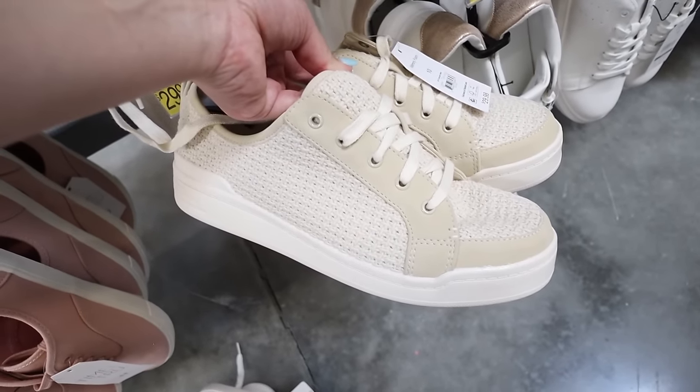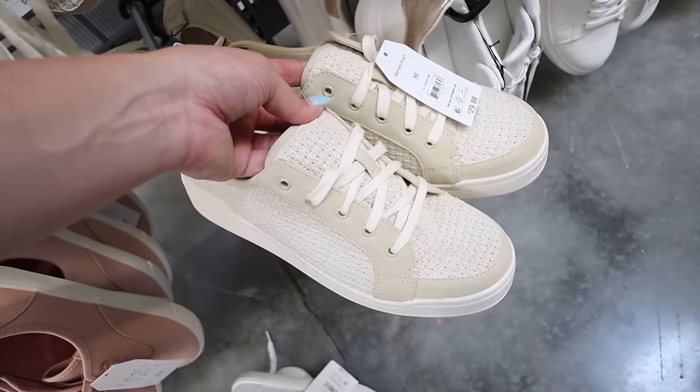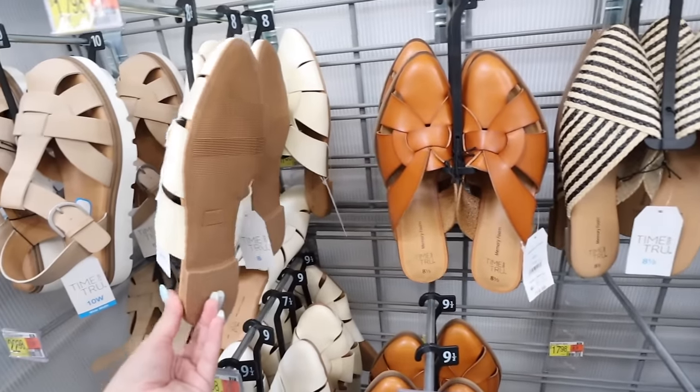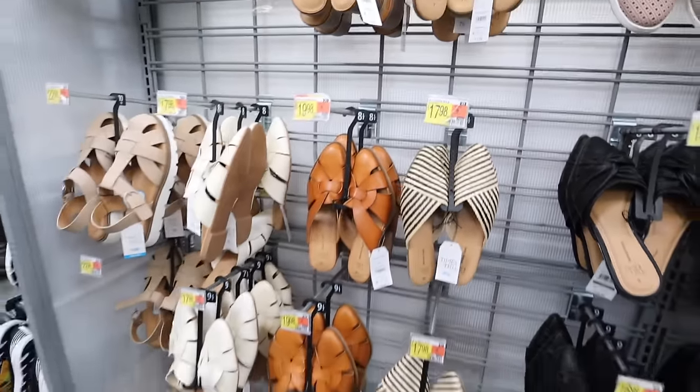There are crocheted sneakers from Time and True - fully woven with memory foam, adorable for summer with a sundress or shorts at $29.98. Woven mules for office wear in multiple colors at $19.98 - flat and heeled options available in brown and black weave. I am beyond impressed with the Walmart shoe selection. I've been relying on Target for sandals for years, and I'm now picking up the braided pair and the V-thong sandals - all under $12 to $15.